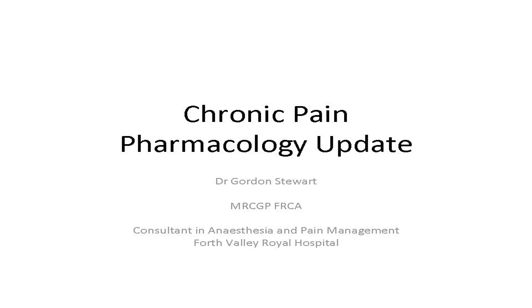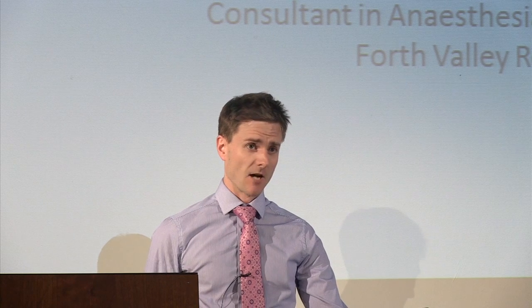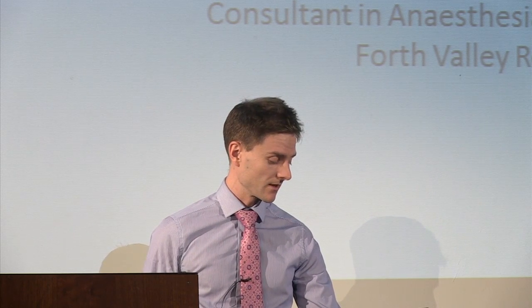This talk will give an update on the drugs and medications we use in the chronic pain service. I'll whiz through and touch on most of them, with a bit of focus on up-to-date guidelines, particularly the SIGN guideline and what is recommended.